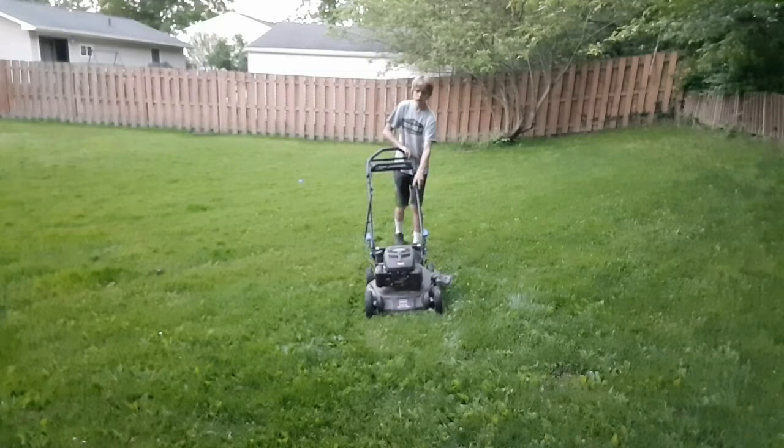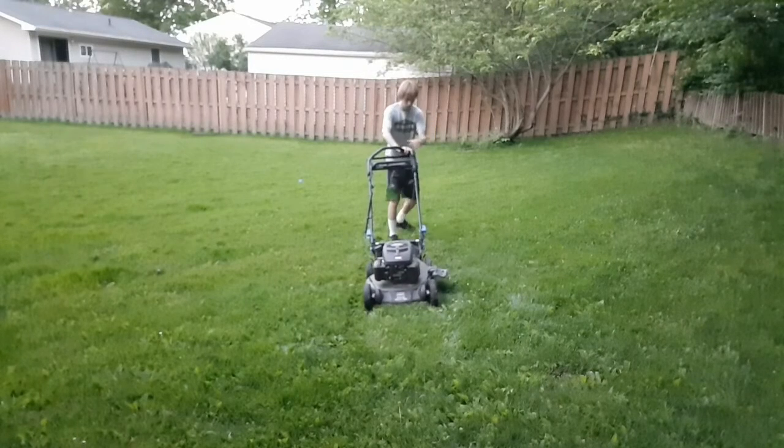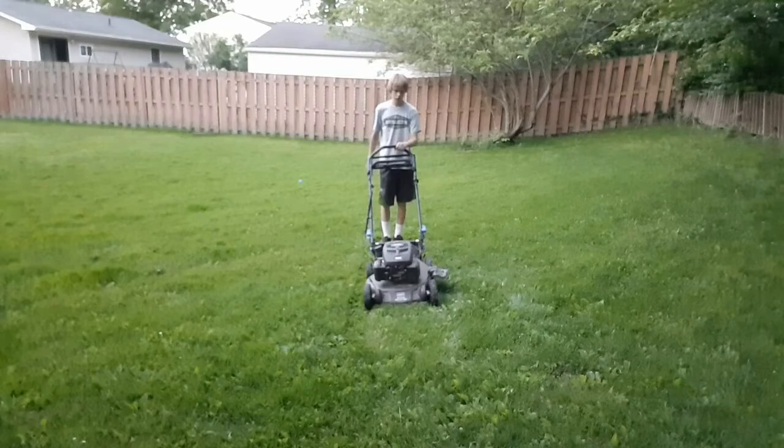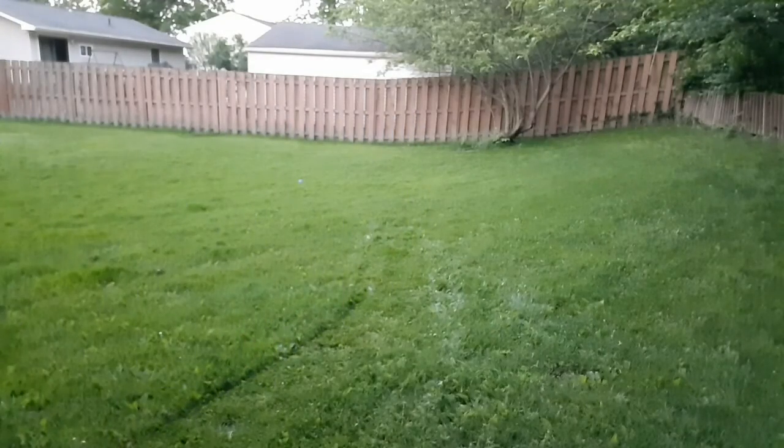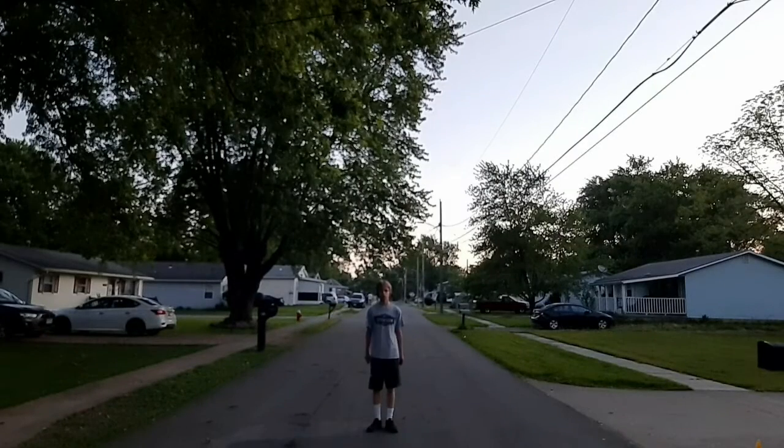Such as the gasoline combustion engine, incandescent light bulbs, and air conditioning. This in return gives us global warming.